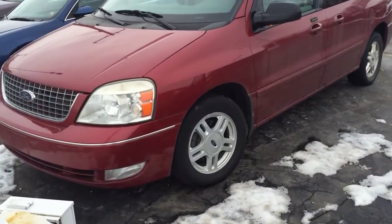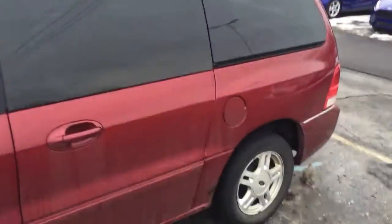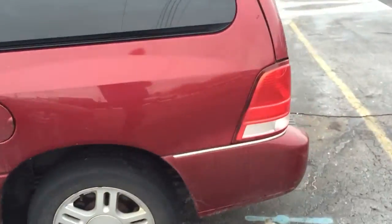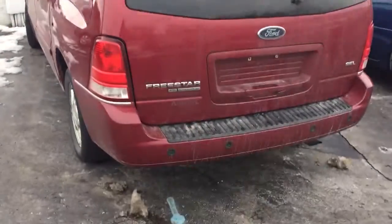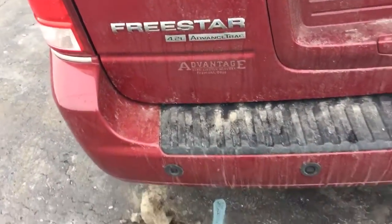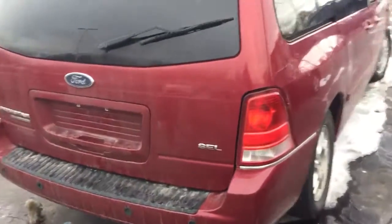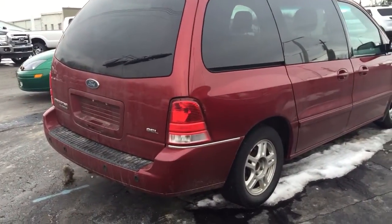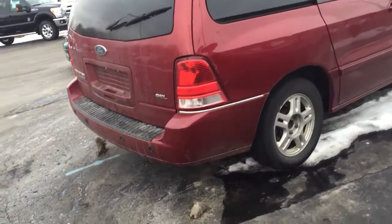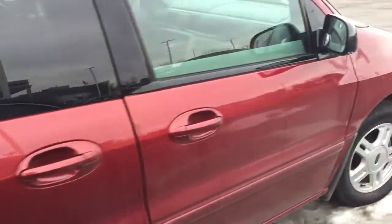Hey guys, back to a quick little tour overview of this 2004 Ford Freestar. Pretty sure this is the SEL with the 4.2 liter V6 with Advanced Trac. This is the mid-level — there was a Limited above it. This is the first year for the Freestar; it replaced the dying Windstar. I think Ford thought if they could rename it, it would be better, but Ford was just kind of existing in the van market. They were never really too popular, but I've always liked the Freestar.